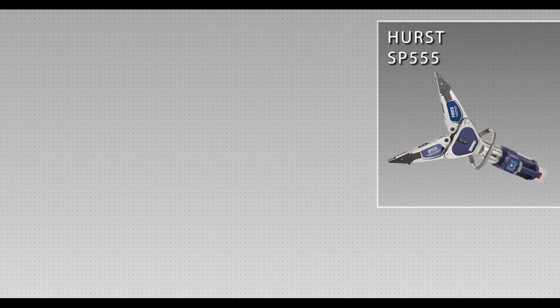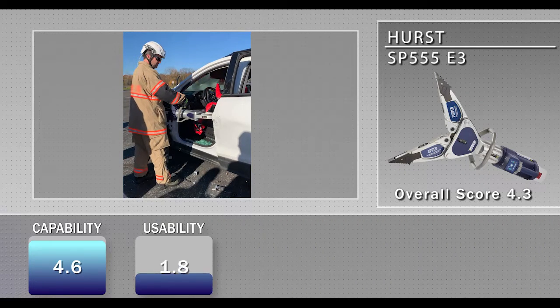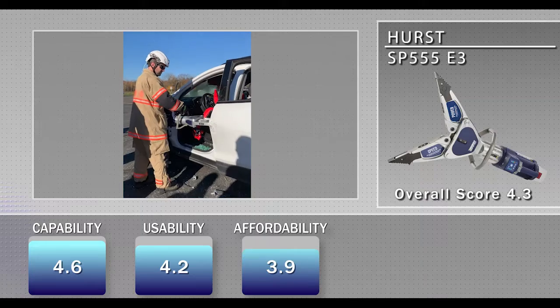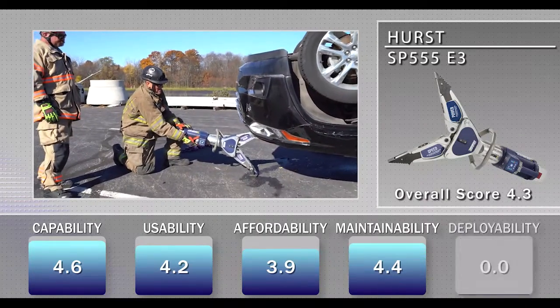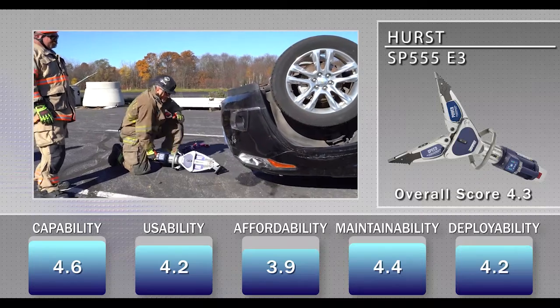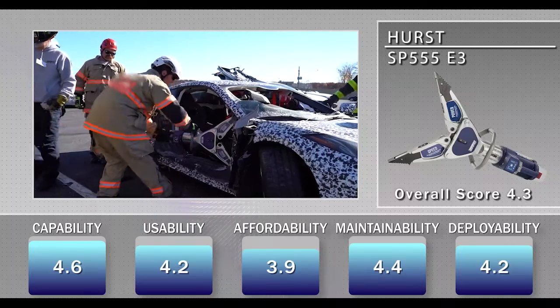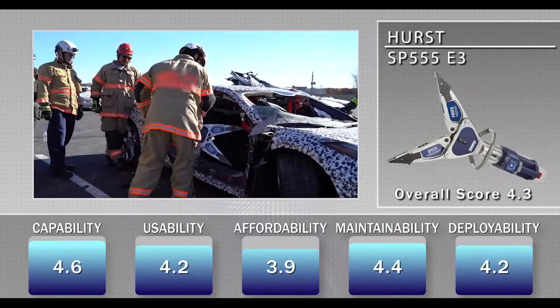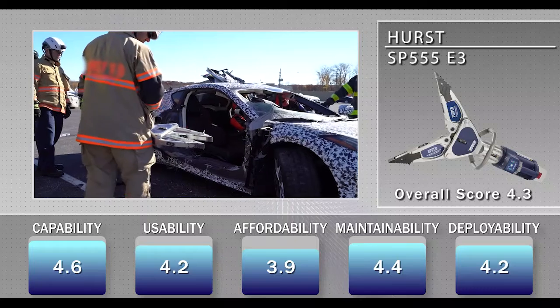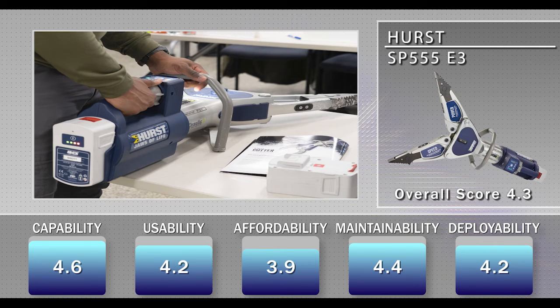The Hurst SP555E3 received an overall score of 4.3. Evaluators noted that the star grip valve or throttle allows users to operate the spreader in any position. They also found the brightness, layout, position, and comprehensive visual display to be advantageous. The SP555E3 shared the same disadvantage as the cutter, as evaluators observed that the placement of LED lights on top of the tool is less than ideal, as an operator's hands could partially obscure them, limiting visibility.